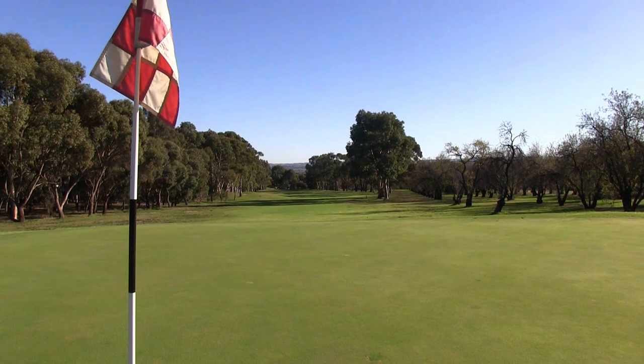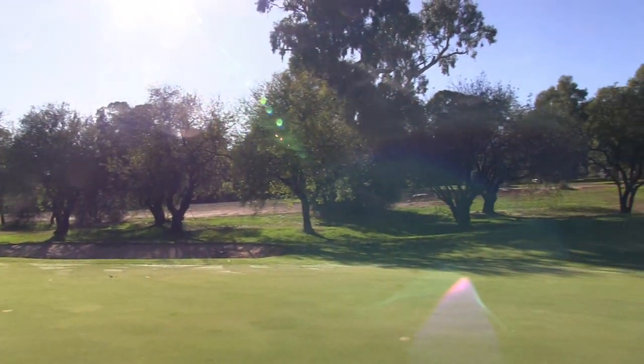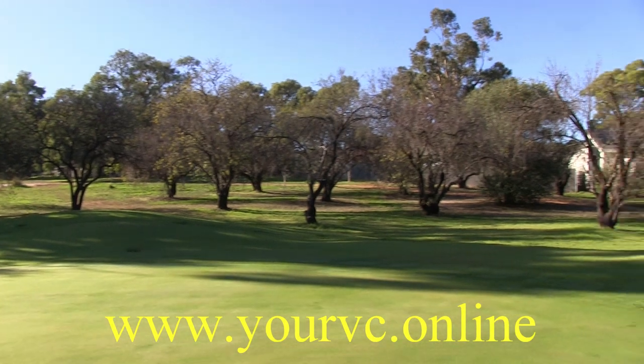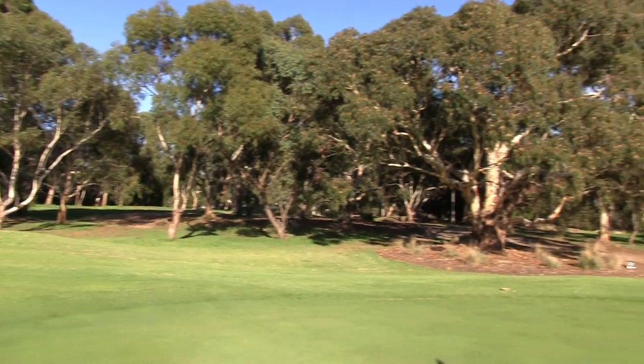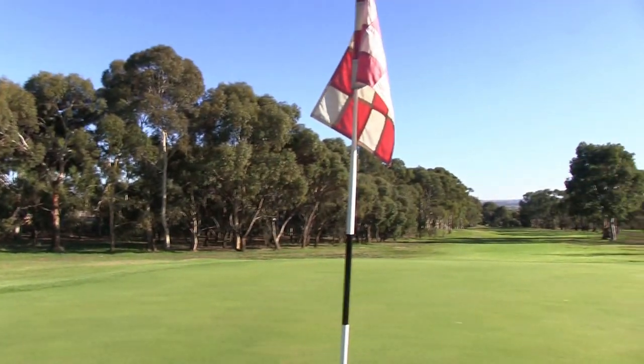Putting on this hole is very important indeed. There's that bunker at the left — if you do go too long you're not in too much trouble — but all in all, this is one of the toughest par 4s on the course, especially if the wind's blowing and you're hitting uphill. Good luck.